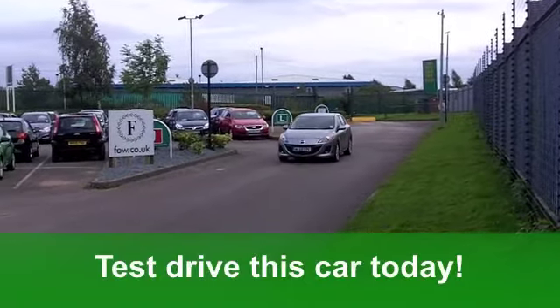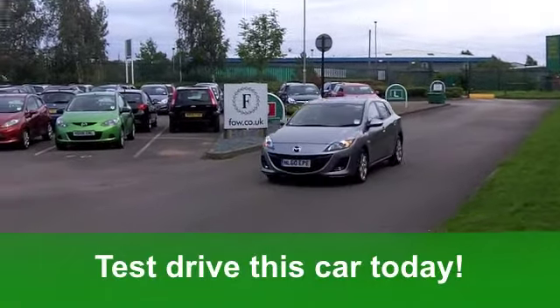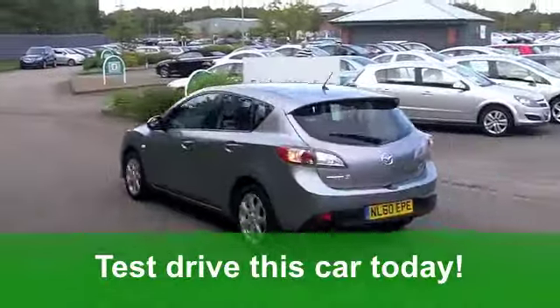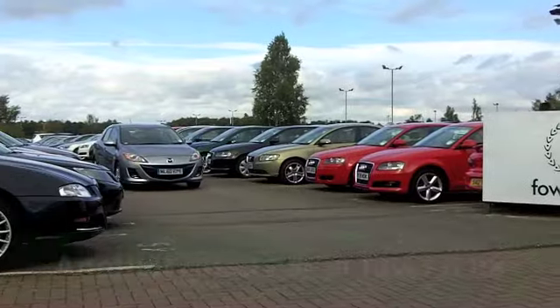You could be driving this. Fancy a test drive? No problem. Why not ring and reserve with no obligation? It's another great car at Fords of Winsford.